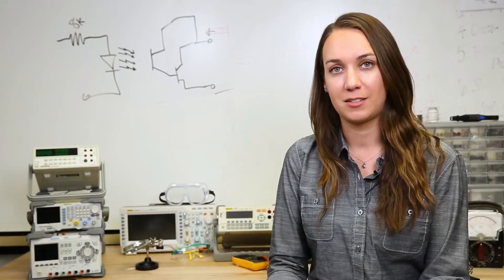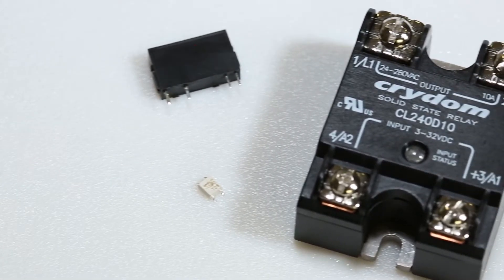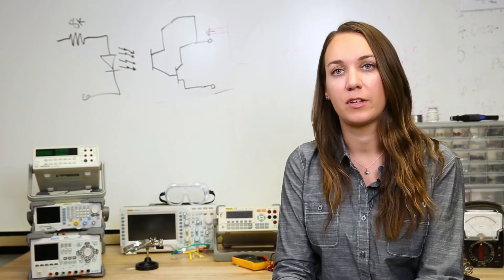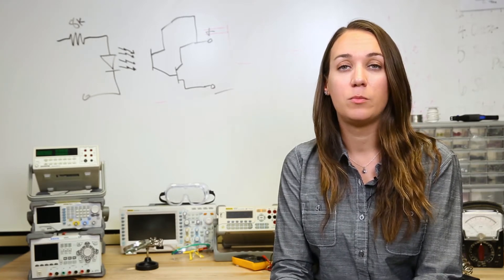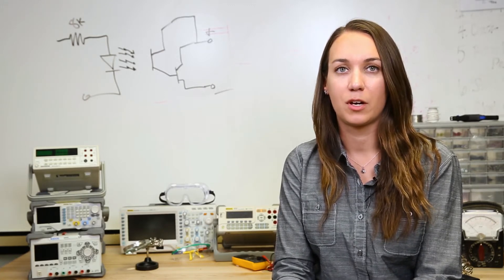Hi, I'm Kristen with Arrow.com and today we're going to take a look at this month's product picks with an emphasis on relays. Although they have a long history in electronics, relays are still constantly improving in performance and reliability with the development of new materials and technology. It's definitely worth checking out the latest in relays to keep your products and production up to date.